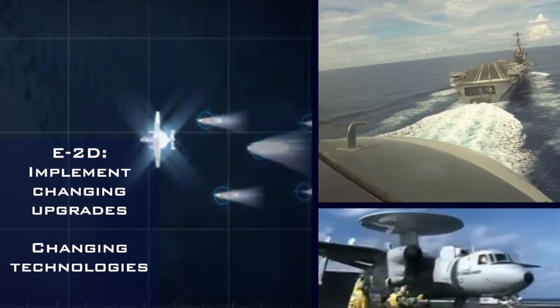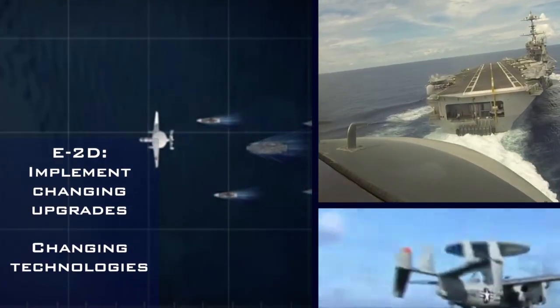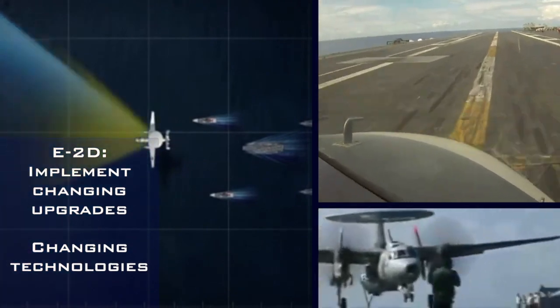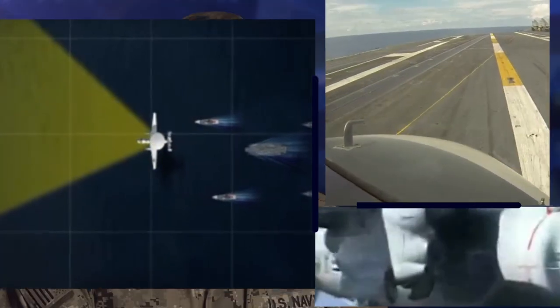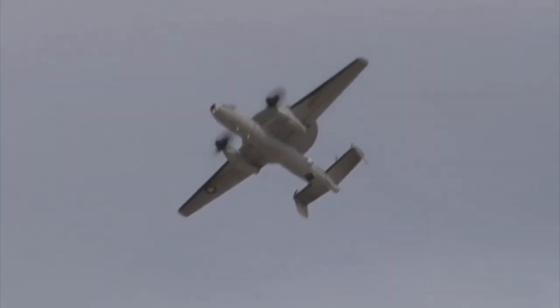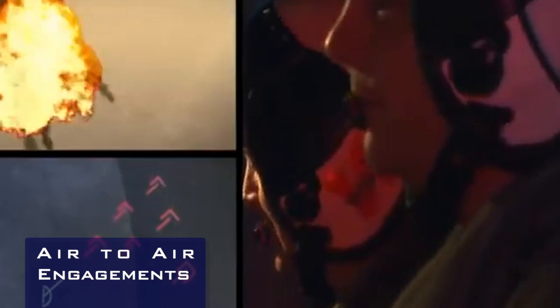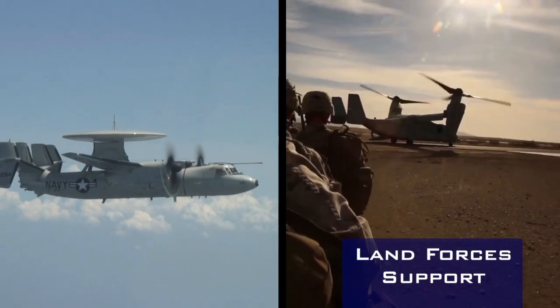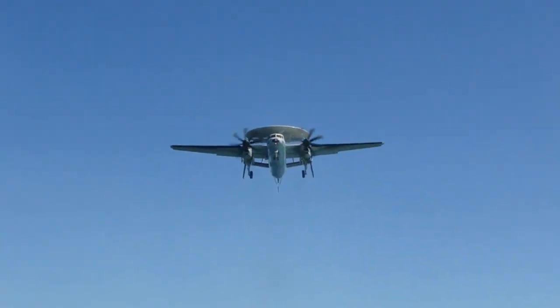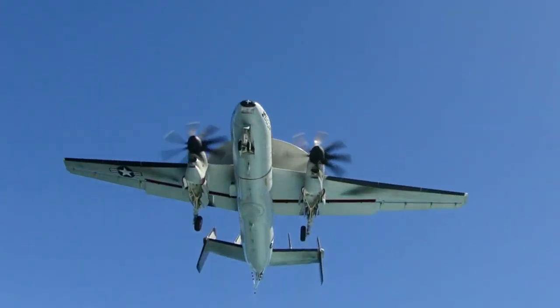The aircraft is designed to implement changing upgrades and technologies in response to the changing nature of threats. As threats evolve, so do we. It goes up with a mission in mind, but it can reconfigure itself without having to come back and land — going from air-to-air engagements to land forces to search and rescue operations. It goes up with one mission and can come back finishing another.